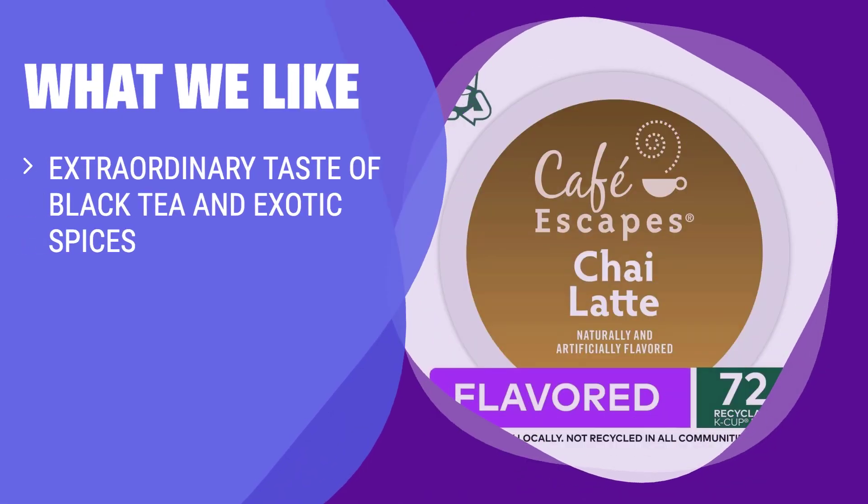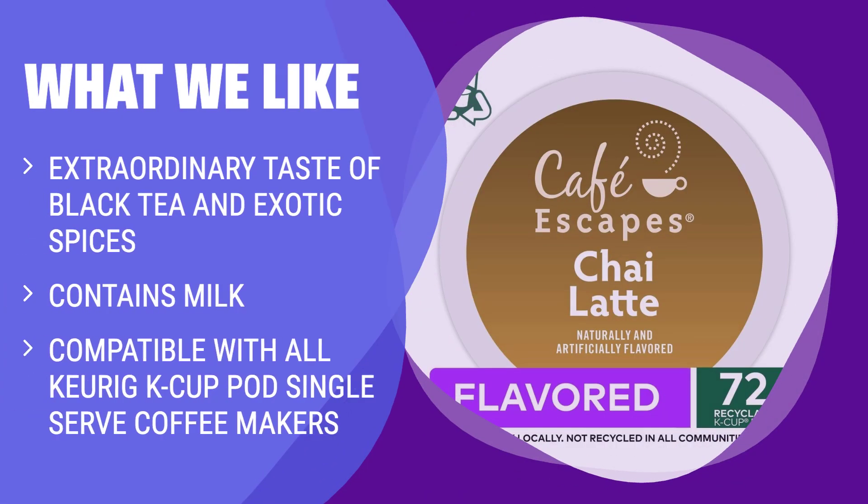What we like: If you're looking for a unique and exotic twist to your latte, this one is worth considering. Experience the extraordinary taste of black tea and exotic spices, giving you a truly special flavor. It contains milk, providing a creamy and satisfying latte experience. Plus, it is compatible with all Keurig K-Cup single-serve coffee makers, ensuring you can enjoy it hassle-free.